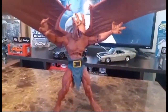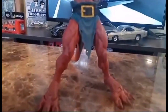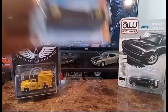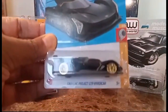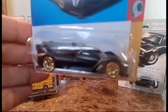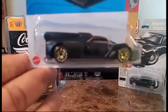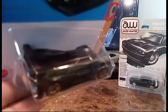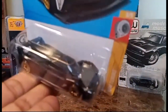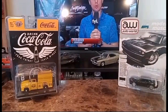Next we're going to take a look at my Speed Racer and a few more Hot Wheels, and then we'll go from there. First, from Hot Wheels for 2024, we have a Cadillac Project GTP Hypercar in black with gold accents — very nice.